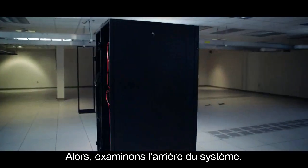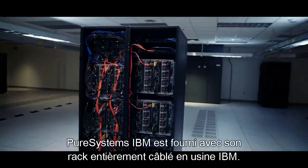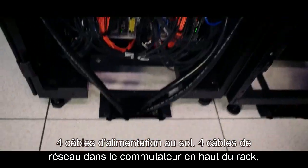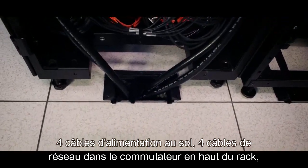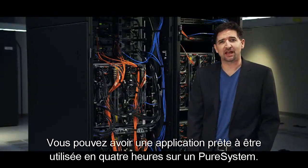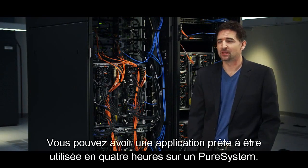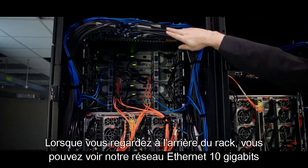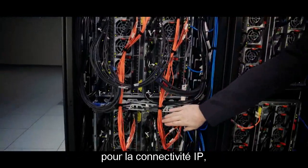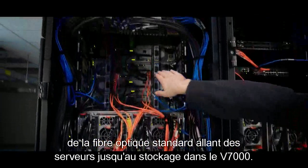Now let's take a look at the back of the system. IBM Pure Systems come fully racked and cabled from the IBM factory. Setting up a Pure System is as easy as plugging in eight cables — four power cables into the floor, four network cables into the top of rack switch — and powering the system on. You can have an application up and running in as little as four hours on a Pure System. If we look at the back of the rack, you can see our 10 gigabit Ethernet networking throughout the rack for IP connectivity, industry standard fiber channel from the servers all the way to the storage in the V7000.